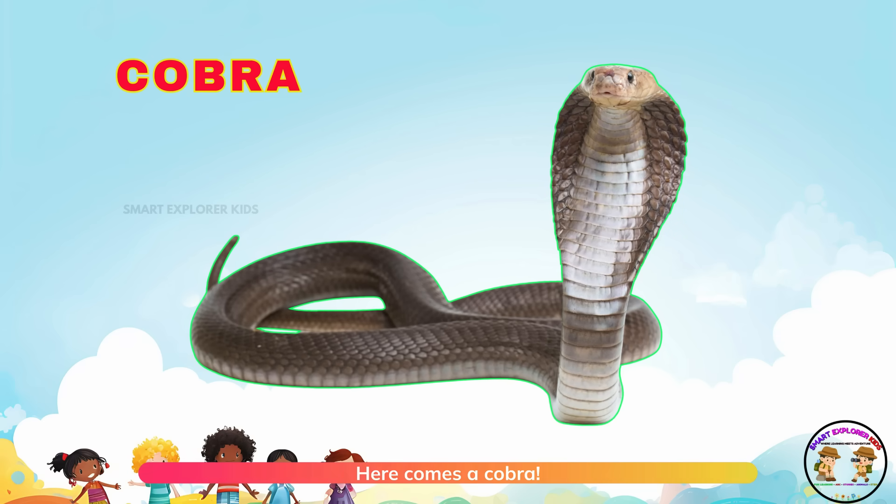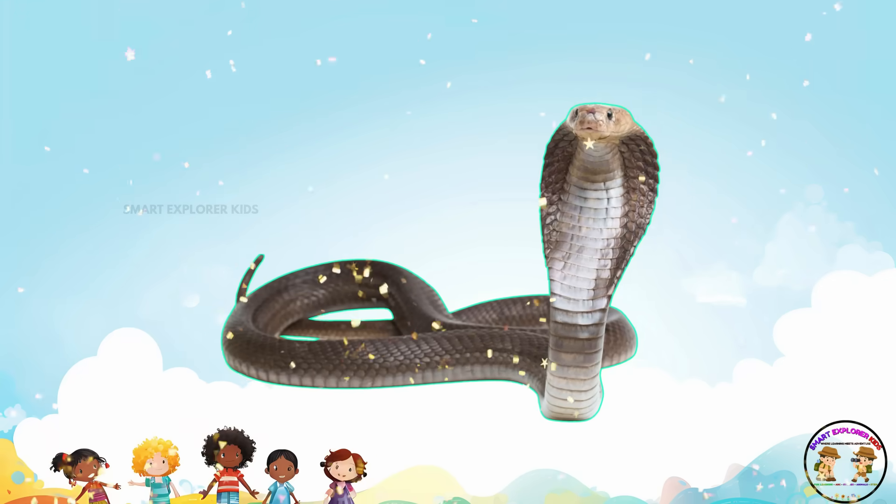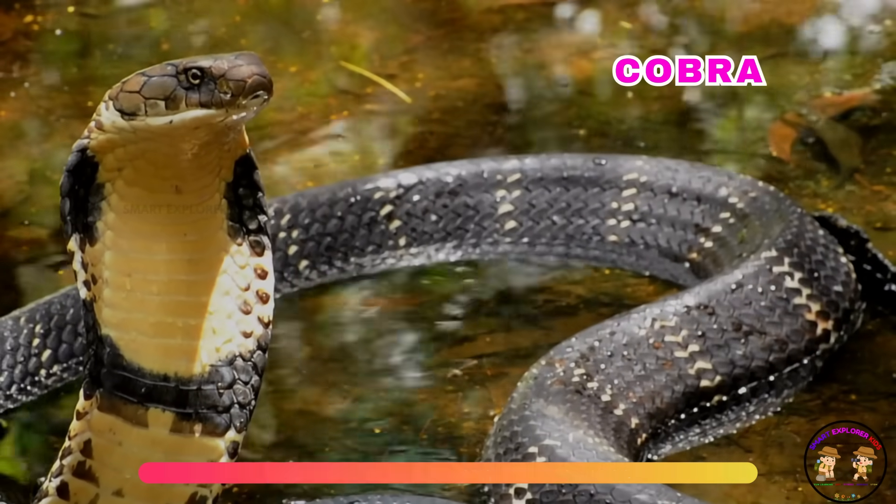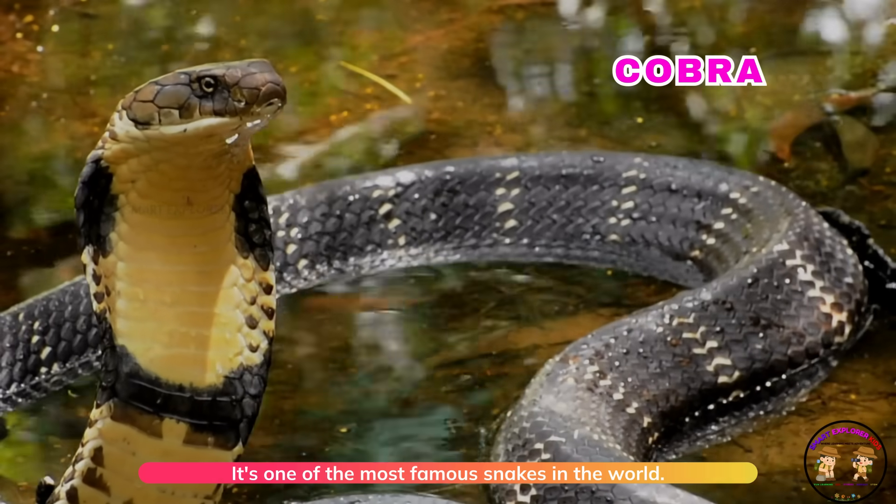Here comes a cobra. The cobra lifts its hood when it feels danger. It's one of the most famous snakes in the world.